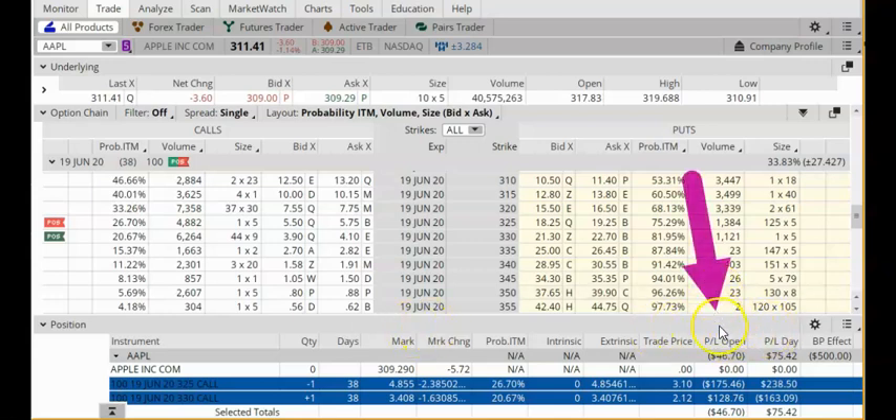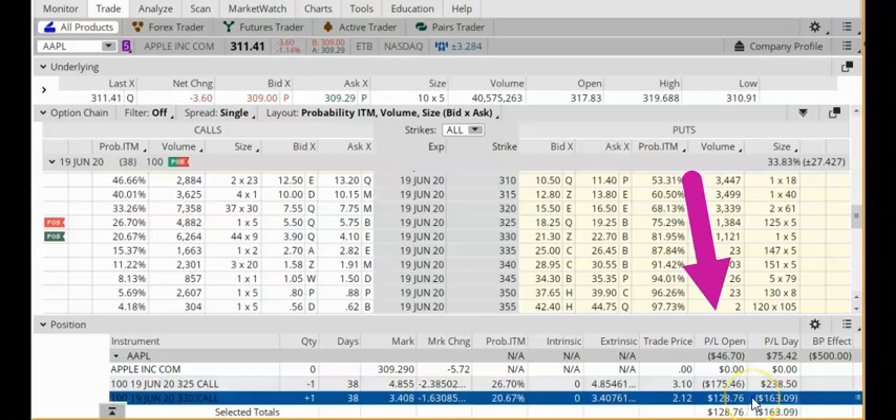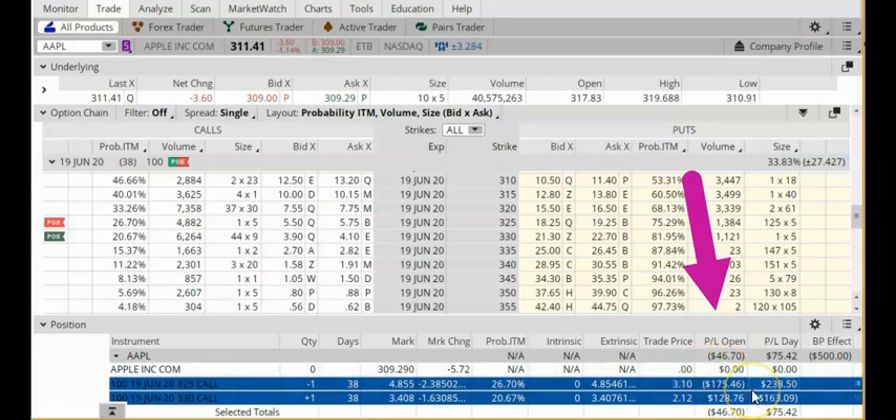Let's take a look at the P&L open and see what we have here. The short call option currently has a paper loss of $175.46. My long call option so far has a gain of $128.76. Because this is a vertical call spread, you need to look at this as one package. If you add this profit to this loss, we have a negative $46.70.